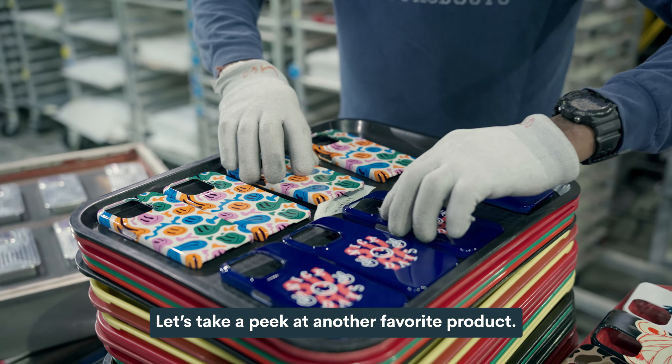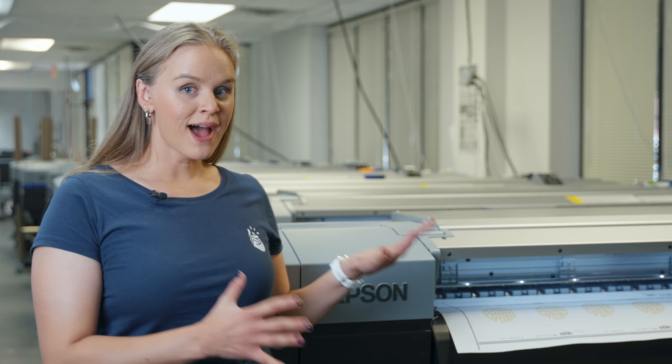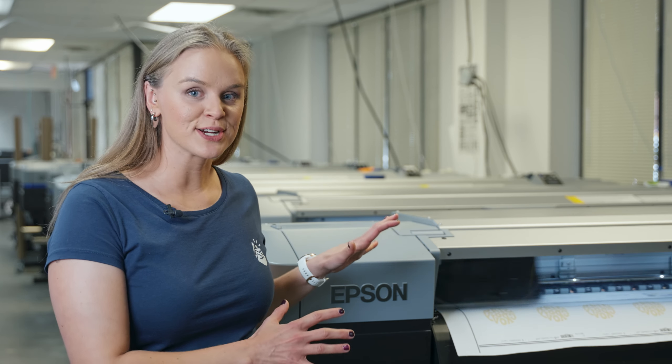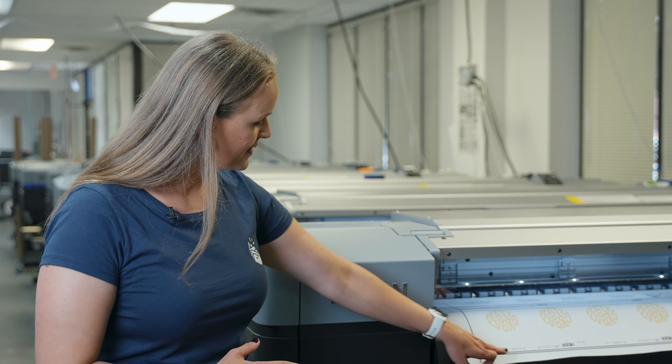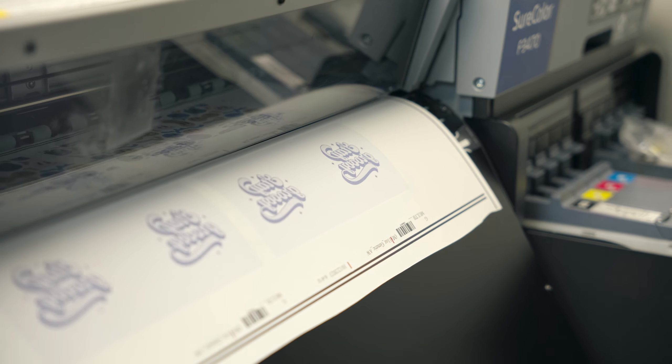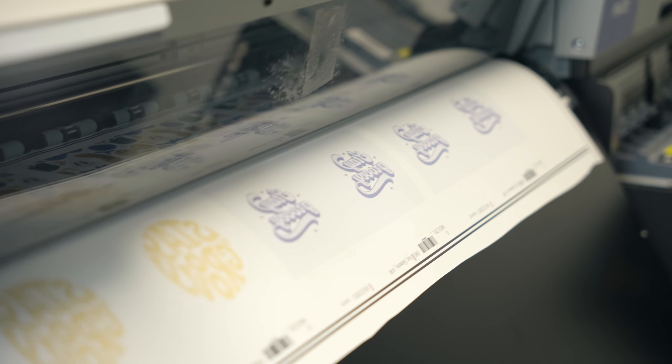Let's take a peek at another favorite product: mugs. Behind us is a line of printers capable of printing designs for all sorts of different products — things like mugs, towels, blankets, and stainless steel tumblers. Right now we're going to see designs coming for ceramic mugs specifically. On our paper it says 'mug ceramic 11 ounce' so we can identify our product, as well as a barcode that lines up with our order ID.